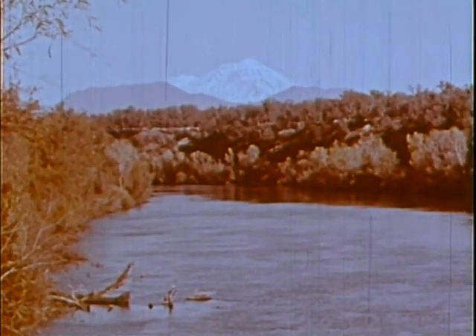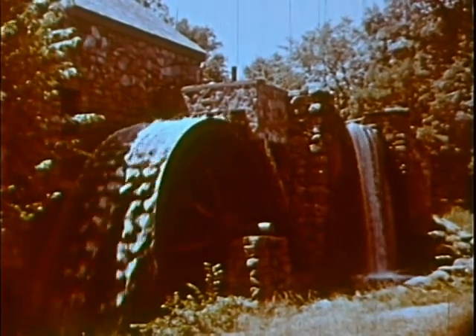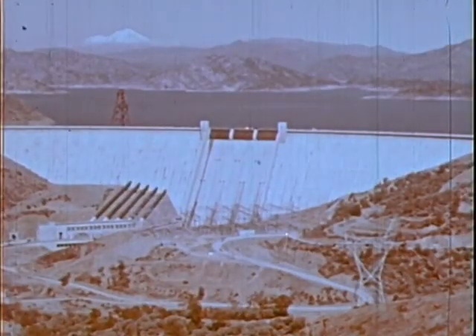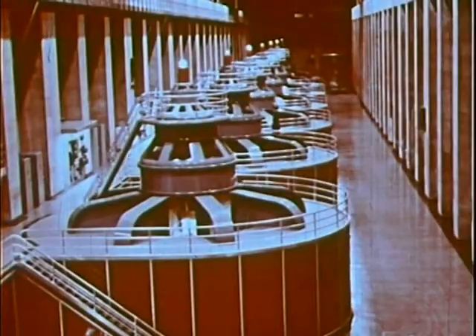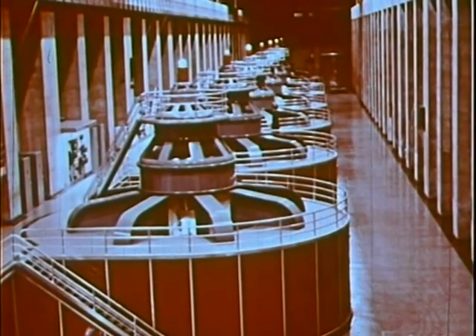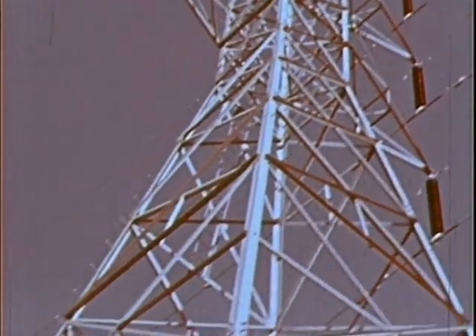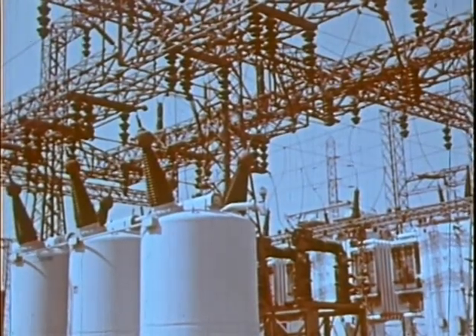Another way in which water serves our need is power. In olden times water was used to turn water wheels to grind the grain and cut the lumber. Today the old water wheel is gone, but the power is still there — turning modern water wheels, the huge turbo generators that change water power into electrical energy, sent along wires to places where man puts it to work in thousands of different ways every day. And when the day is over, the power from the water lights our homes and our cities.